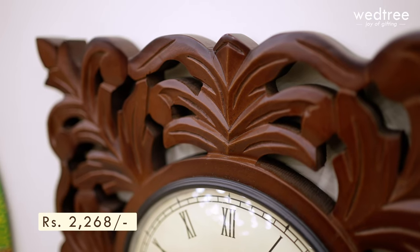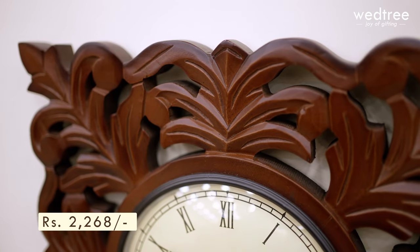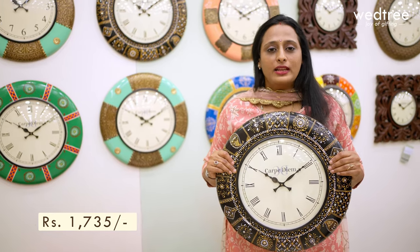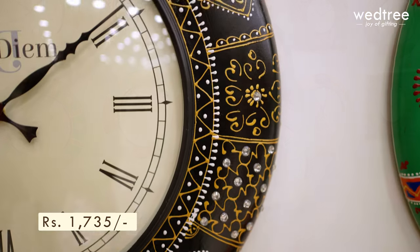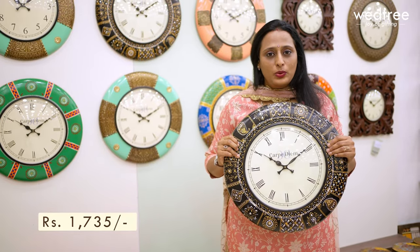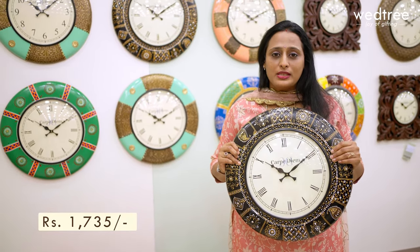Here is an 18 inch wooden wall clock that comes with beautiful floral engraving all throughout, priced at $2268. Next is this hand-painted 18 inch wall clock that comes in a combination of black, golden and white. This comes with beautiful stone work and is priced at $1735.